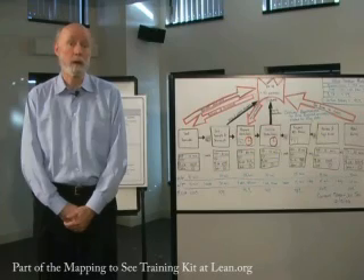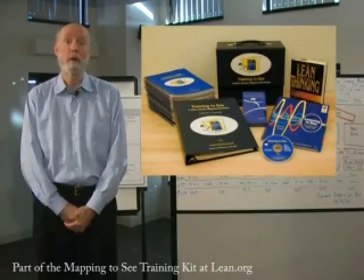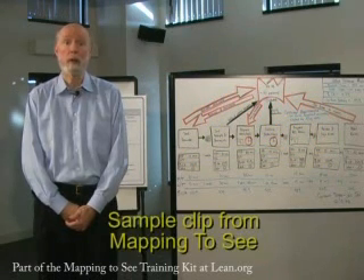In 2001, we followed that with a training kit, Training to See, which would enable an organization to teach all of its employees how to see the processes they were involved in. Those two initiatives together have made it possible for many organizations to truly transform their vision.